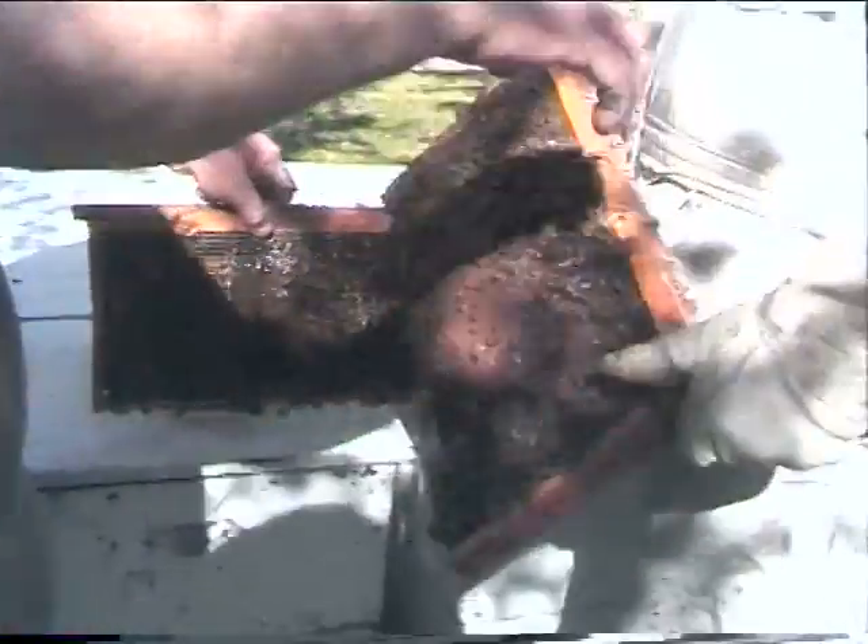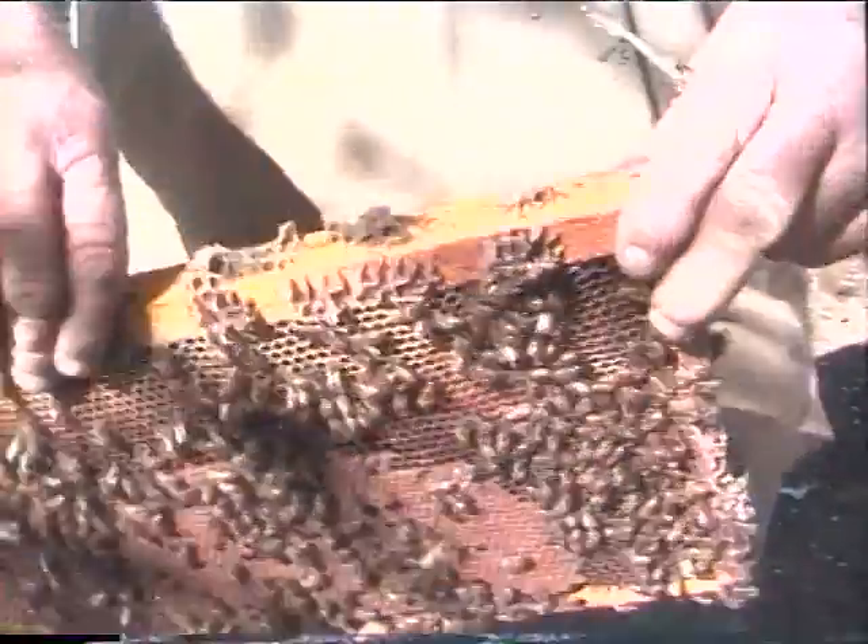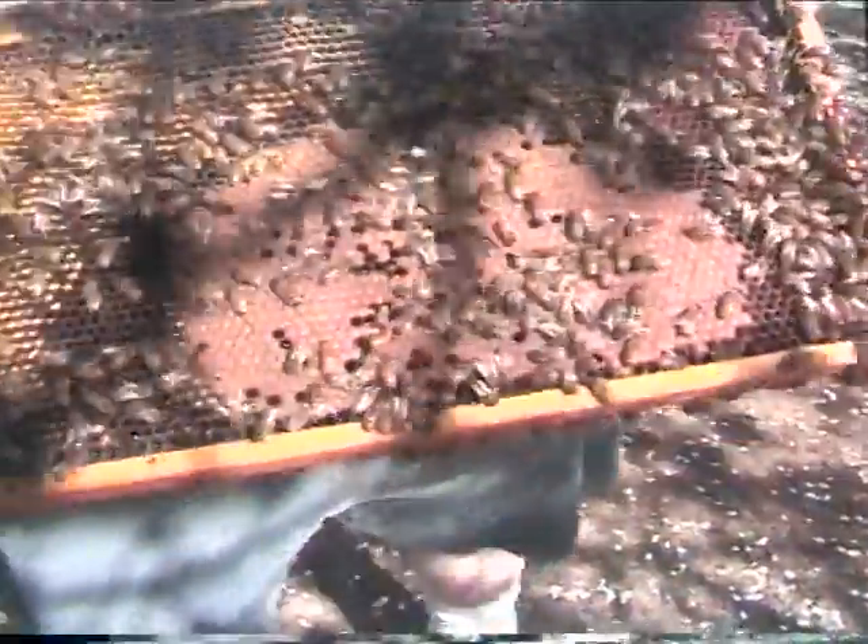Oh, you found brood now. Smoke the front of these other hives for a second. Now we're right here. This is the brood — this is actually where the bees come out.